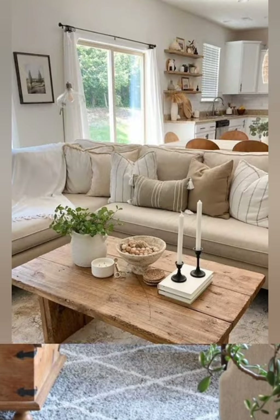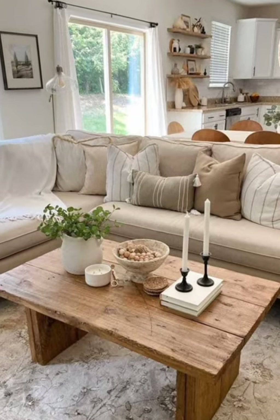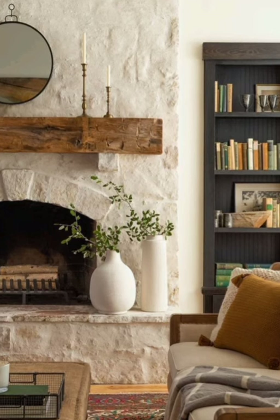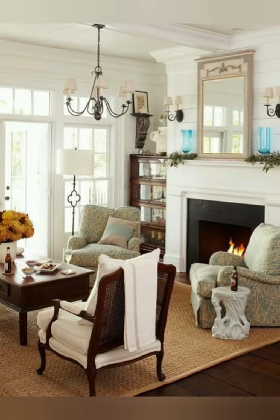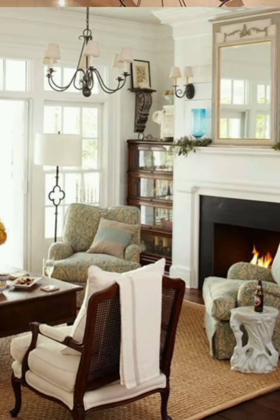Here are some extra tips for achieving vintage vibe cottage interior decor. Number one: Distressed Furniture. Incorporate antique or vintage furniture pieces with distressed finishes, such as a weathered farmhouse table, a worn-in armchair, or a vintage vanity. Look for pieces with character and history to add a nostalgic feel to the space.